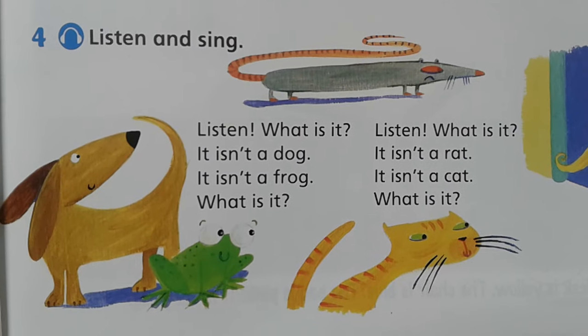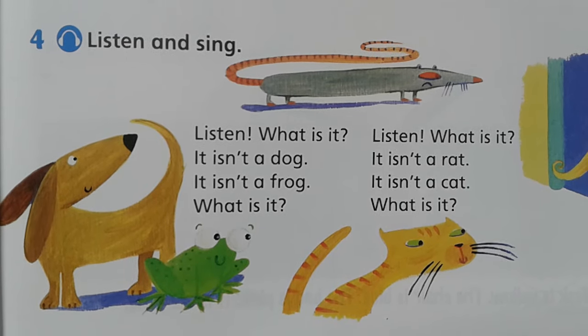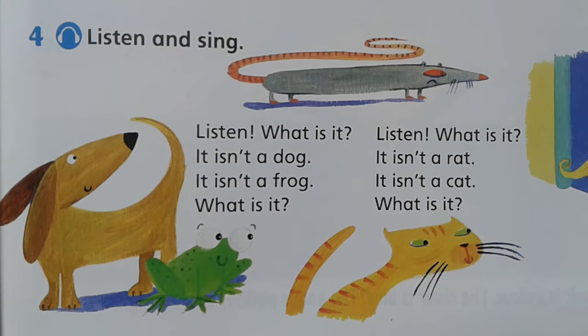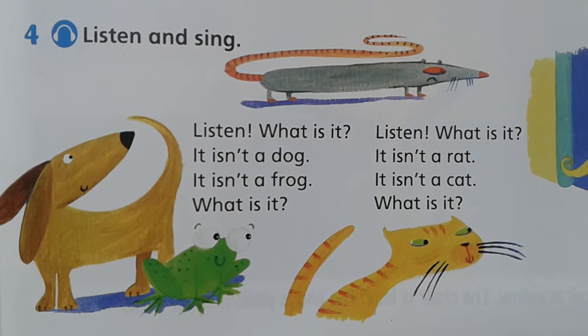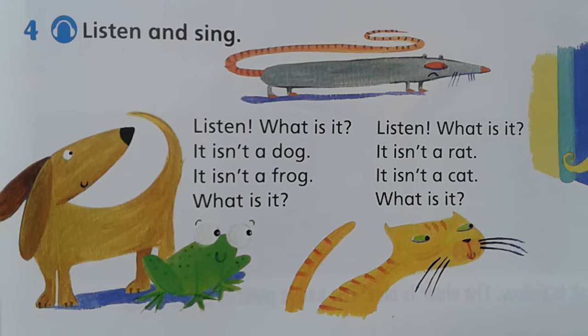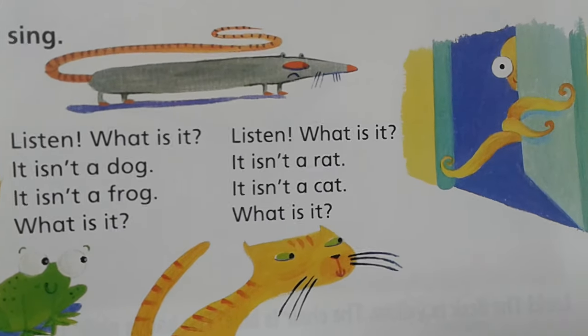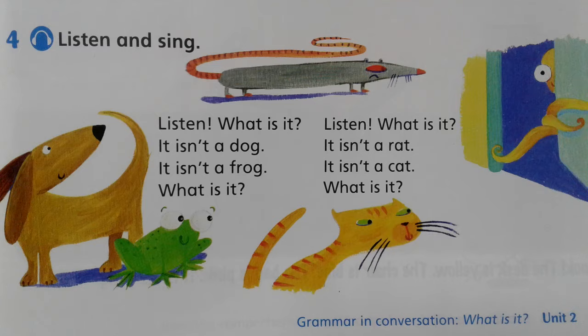Listen and sing. Listen, what is it? It isn't a dog. It isn't a frog. What is it? Listen, what is it? It isn't a rat. It isn't a cat. What is it? It is a cat. It's a cat. It isn't a cat. It seems like a cat. It's a cat. It's a cat.